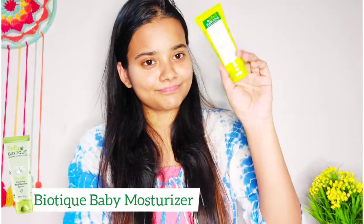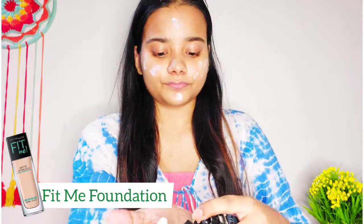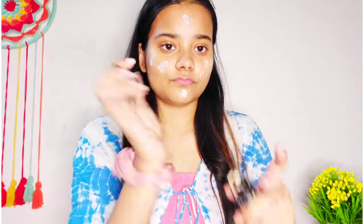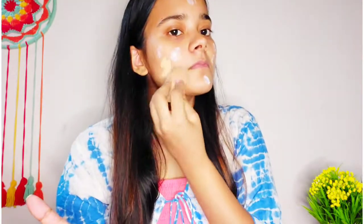I am using Biotech Baby moisturizer — it's very lightweight and non-sticky, so you can also try it. I'll apply it all over my face. Now I will mix the Fit Me foundation, taking a small amount in my hands, and with the help of a beauty blender I will just blend it in.